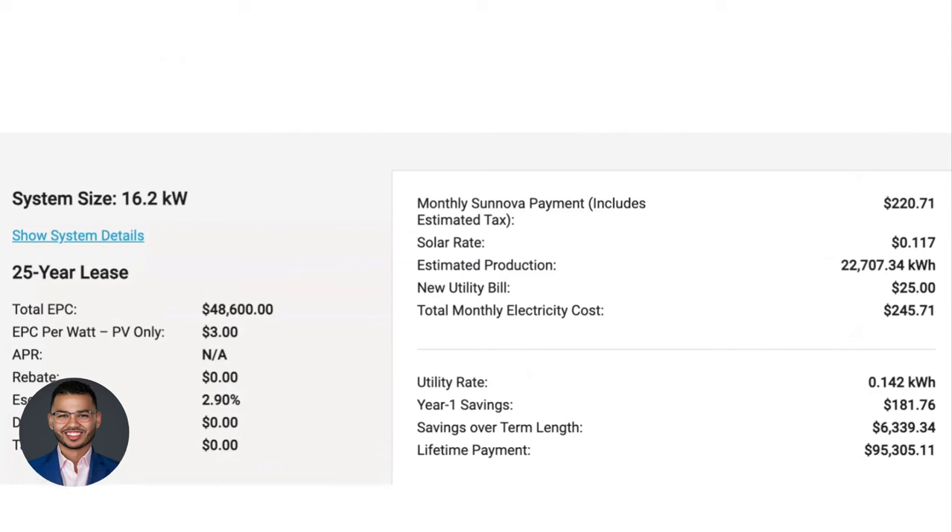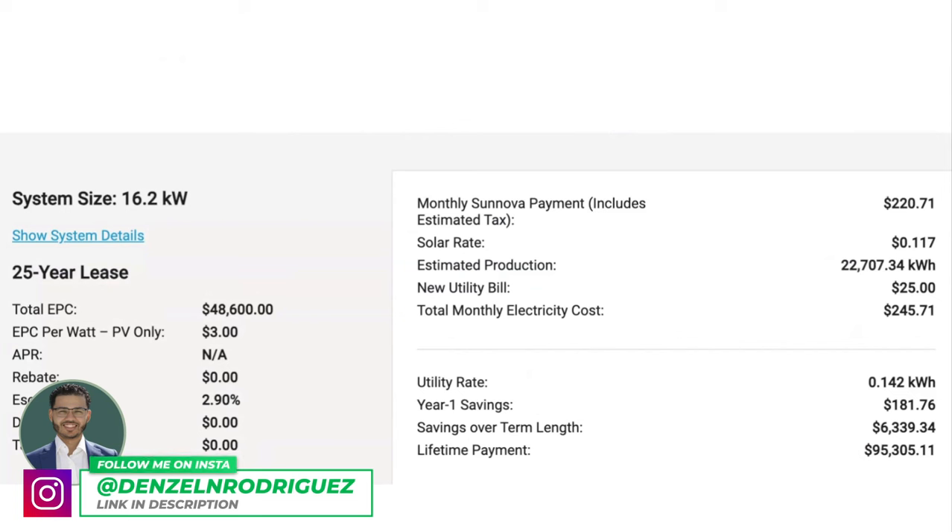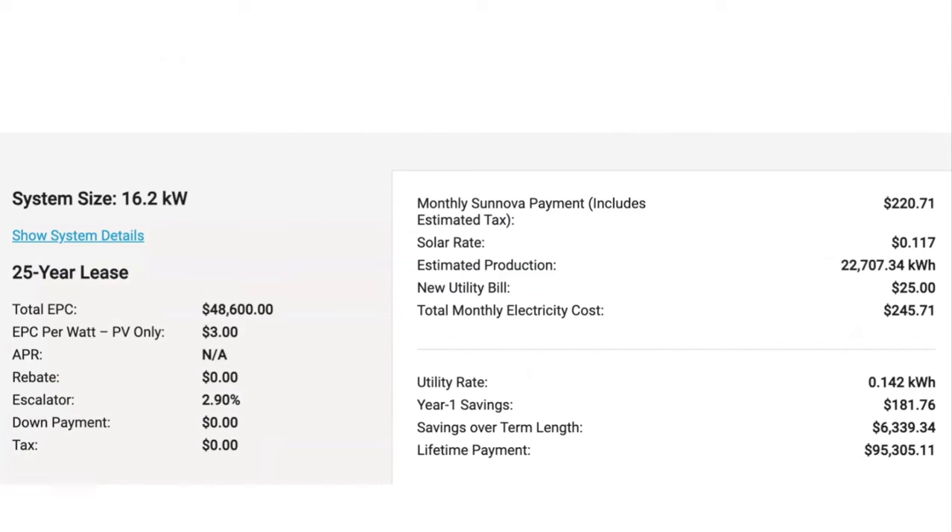But it is a little bit more because it's $220 this year, then it'll go up 2.9% for the second year payments, then another 2.9%. So that's what we call an escalator. There are 0% escalators, 0.9, 1.9, up to 2.9, and there are different options for each home.